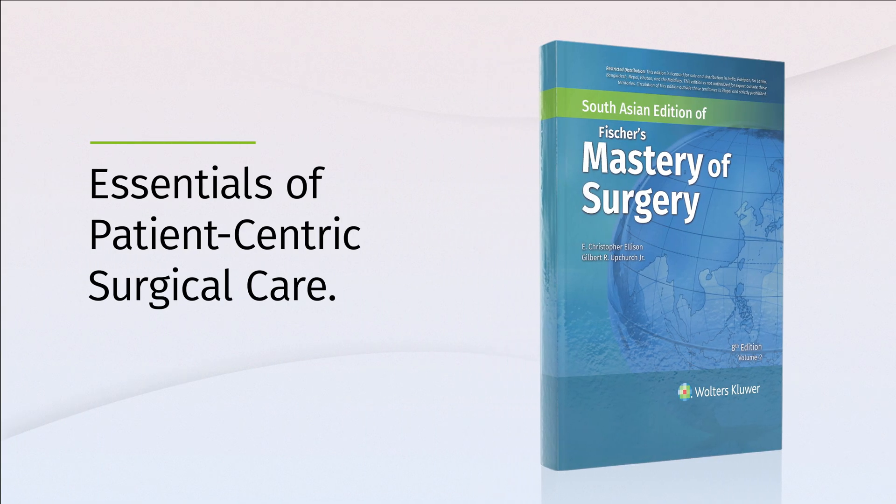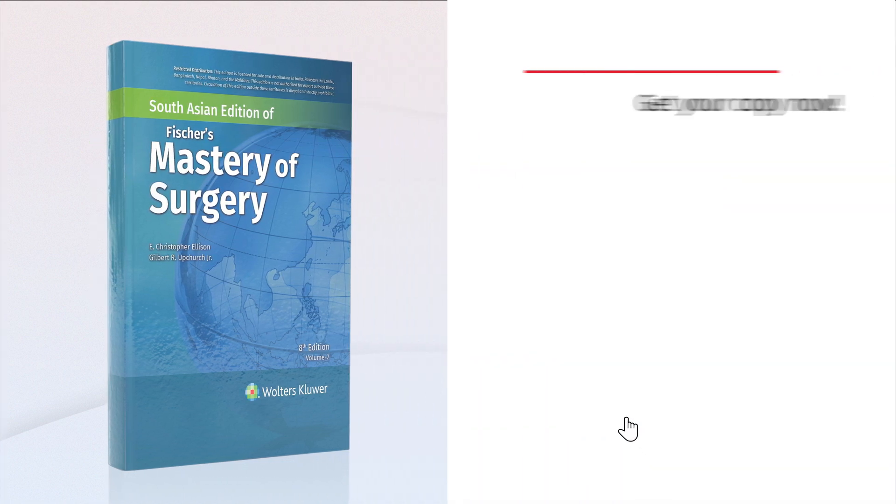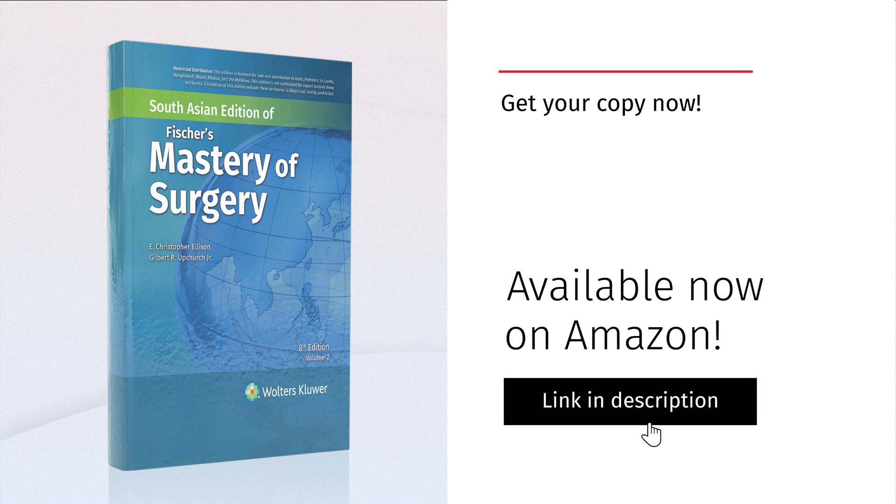Master the essentials of patient-centric surgical care with Fisher's Mastery of Surgery. Buy now on Amazon.